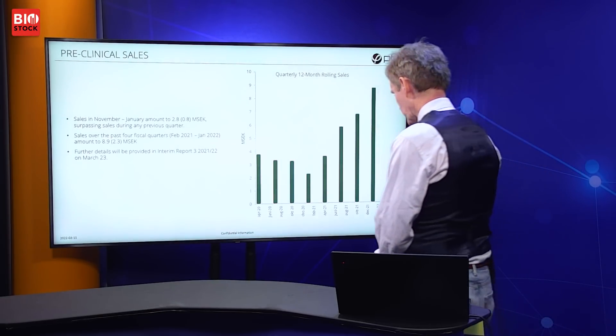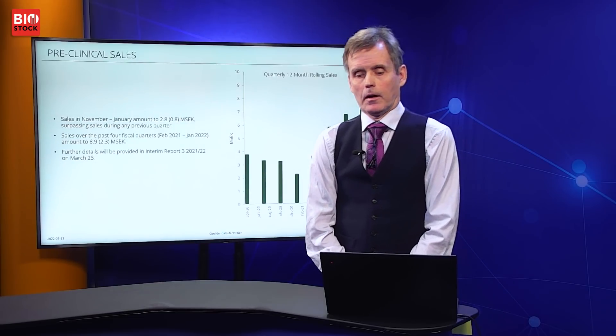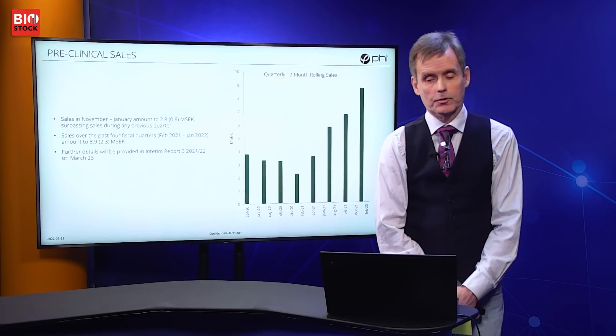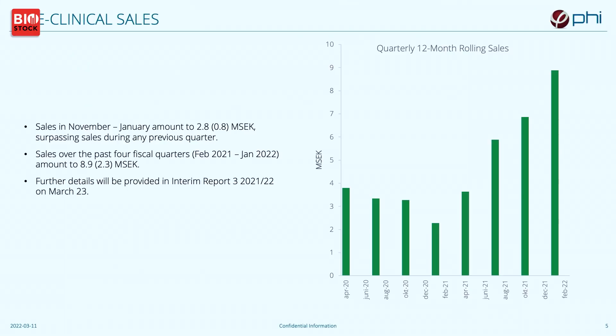I would like to talk about our current sales and how they have developed over the past year. On the graph here you can see a decline in our sales — this was during the height of the pandemic. We were affected as many other businesses were; what happened in our case was simply that all cell laboratories closed and customers stayed home. However, over the past four quarters we have seen a very nice development in our sales, thanks to our strategic shift to online sales and marketing.